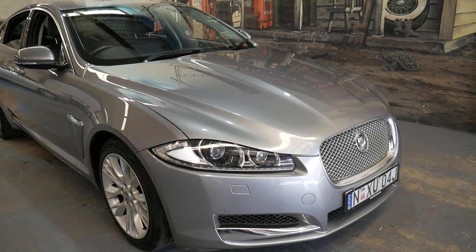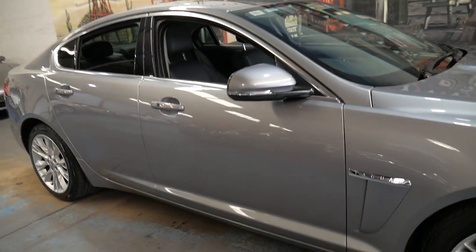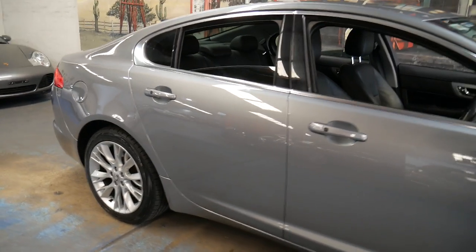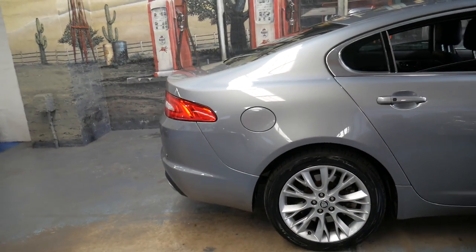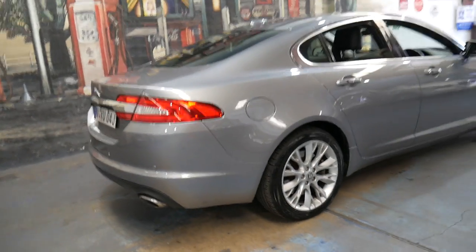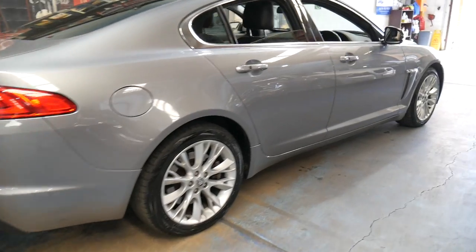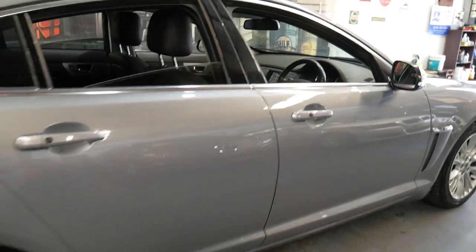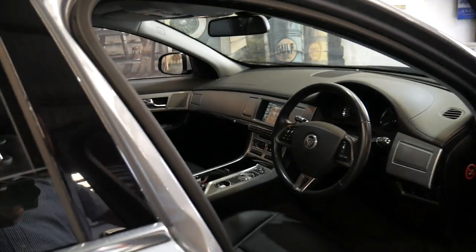Welcome to the Old Timer Centre. We're going to be talking to you about this 2012 Jaguar XF. It's metallic grey in colour with black leather interior and it is a premium luxury. It's got the four-cylinder turbo diesel engine, keyless entry and keyless start. It's done 73,000 kilometres since new.